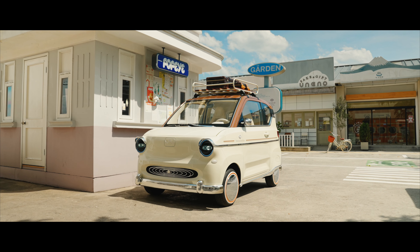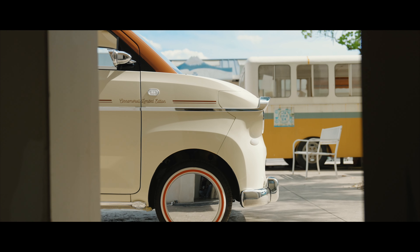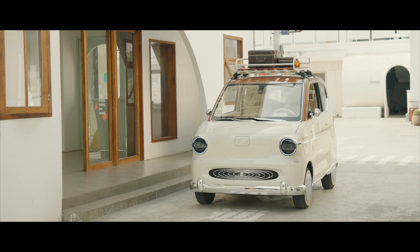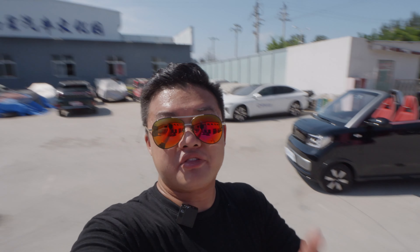Even Wuling officially came out with a few limited collaboration editions, just like this one designed by my friend. This convertible has 41 horsepower and 280 km range, just like the regular one — cheap, convenient, electric, a city car affordable to everyone.